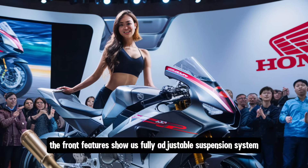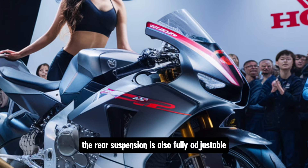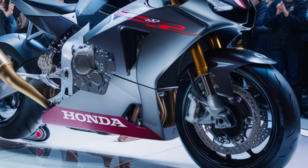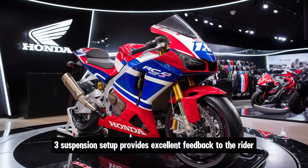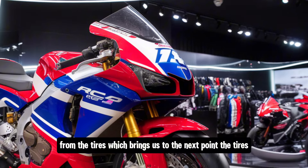Suspension is another area where the RC143 stands out. The front features a fully adjustable suspension system custom-tuned for GP racing, and the rear suspension is also fully adjustable, ensuring the bike can be perfectly dialed in for a wide range of track conditions and rider preferences. The RC143's suspension setup provides excellent feedback to the rider, allowing them to feel every bit of grip and traction available from the tires.